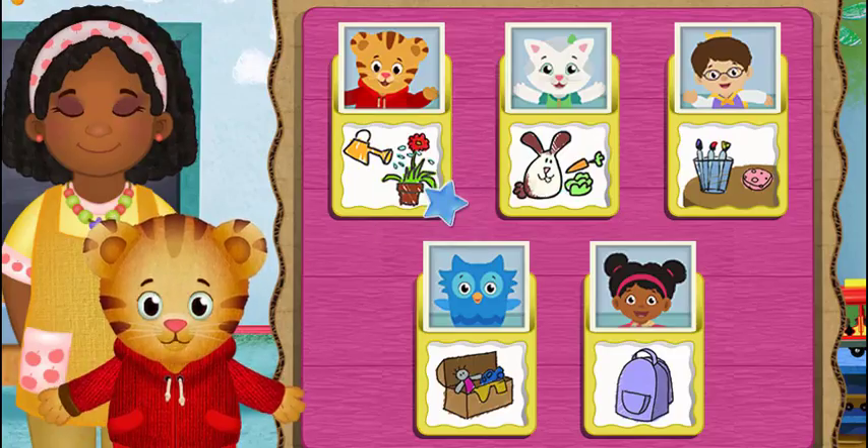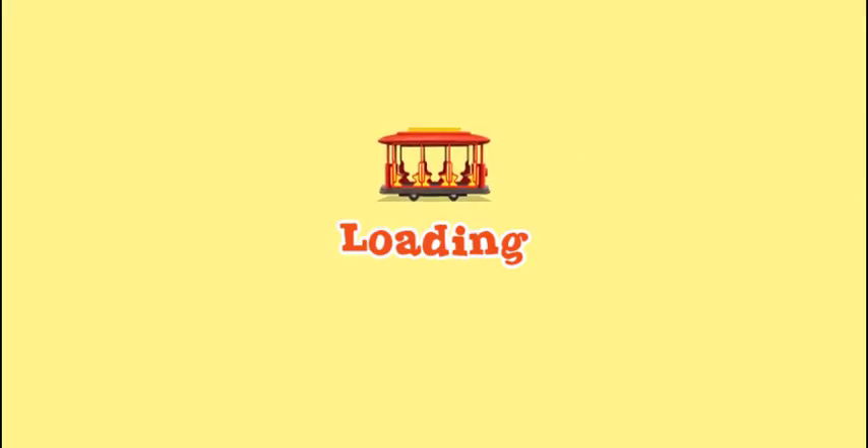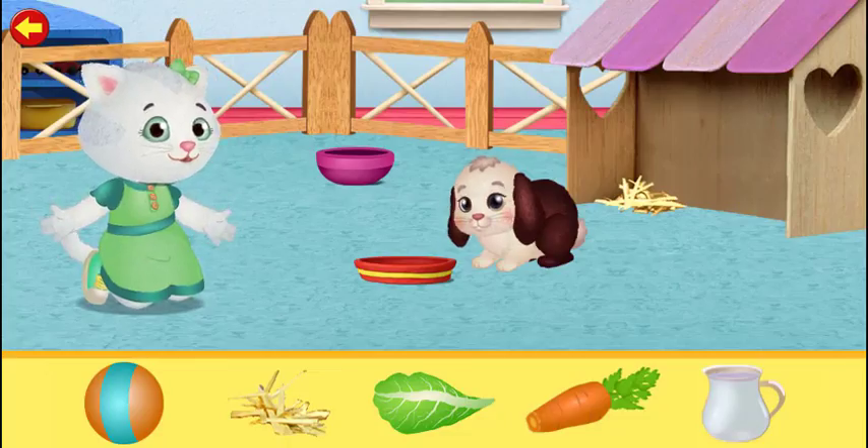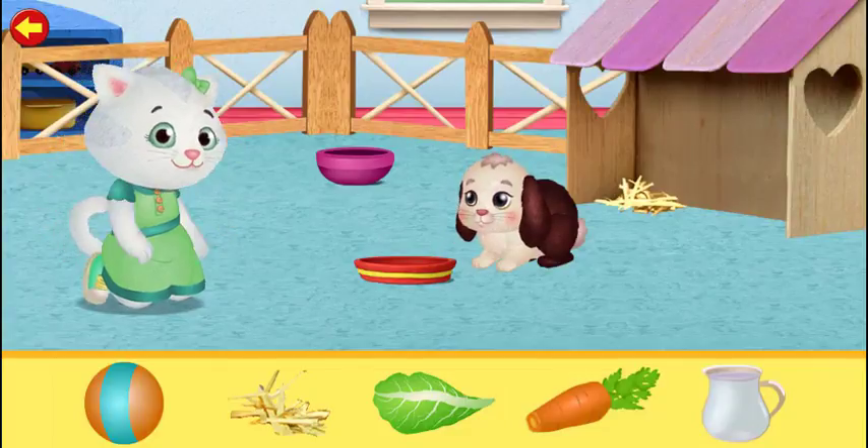What job would you like to help with now? I like helping Snowball, the cutest bunny ever. Will you help too?